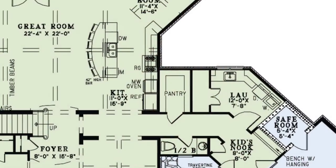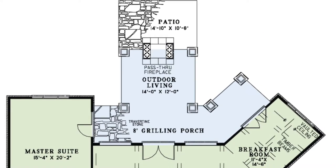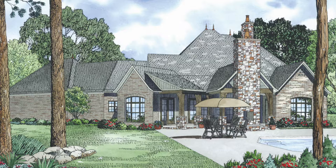The jewel of this home is its outdoor living space, which has lots of room for entertaining. There are beautiful columns and even a pass-through fireplace to the patio.